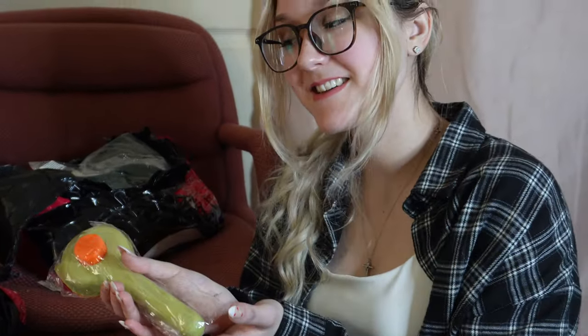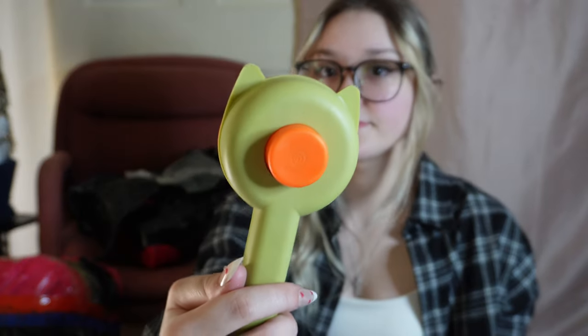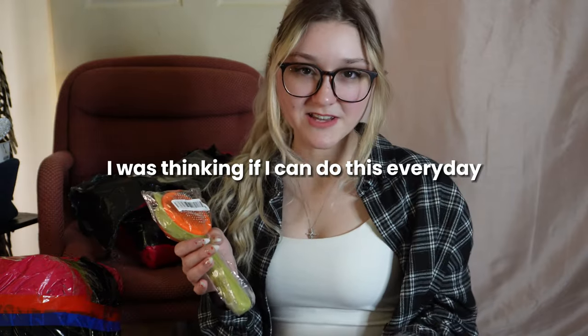This one is a cat brush. I did get it in the color green because Reese is a boy — I almost got the pink one but I can't just keep getting girly stuff for him. I got this one for his hair because I noticed his hair always falls out and gets everywhere, like on my clothes or on the bed. I was thinking if I do this every day it'll help with shedding.